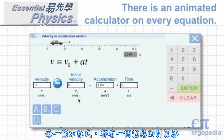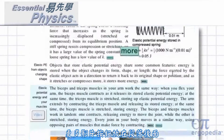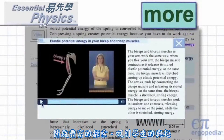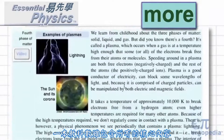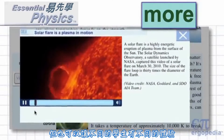Every equation has an animated calculator that allows students to explore the meaning of physical relationships. "More" buttons at the end of many paragraphs open up rich new explorations that catch students' interest. One book covers the core content for all, but can also be different for each individual student.